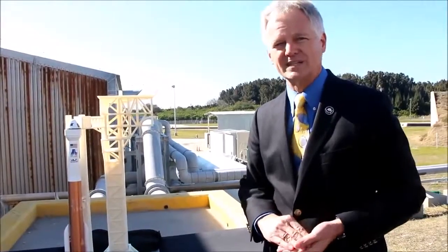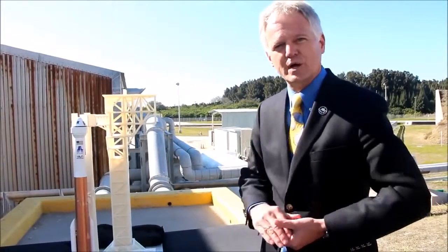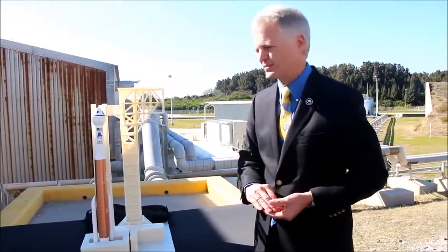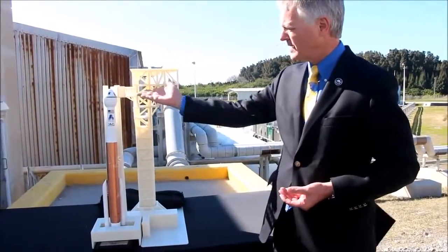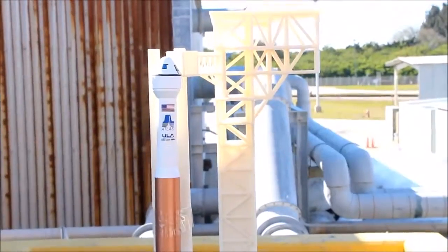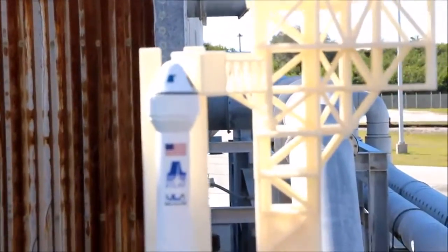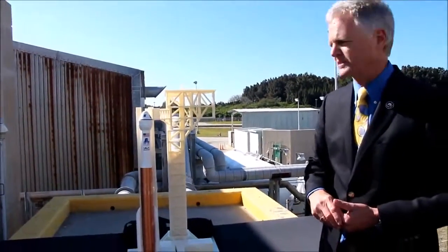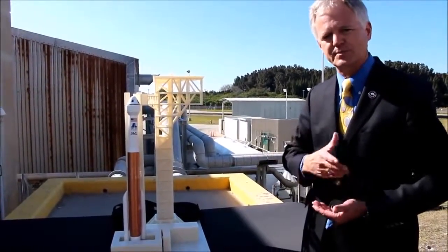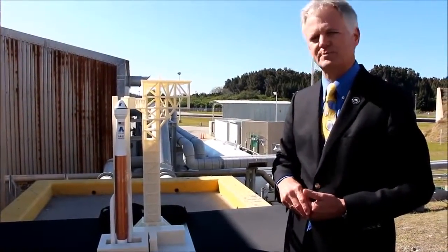Jim Spahnik, Vice President of Atlas and Built Programs for ULA. This is a model of the crew access tower. The actual tower will be 200 feet tall, about 20 by 20 feet at the base, with an elevator running the entire length. The platform the crew will use to access the CST-100 capsule will rotate away from the launch panel. Features include an emergency egress system — a cable system operating a safety egress vehicle well away from the launch panel should that be necessary.